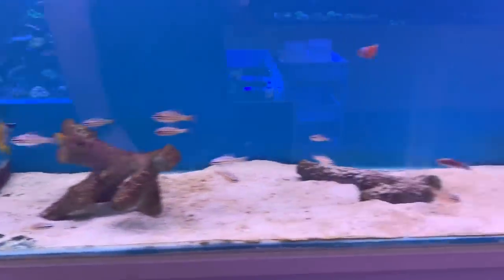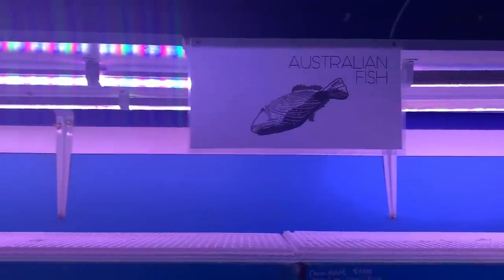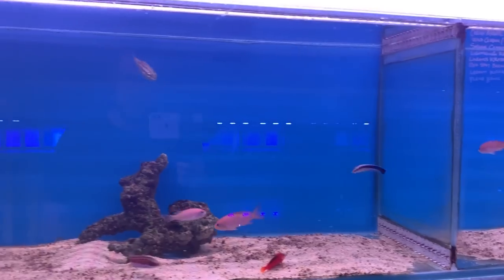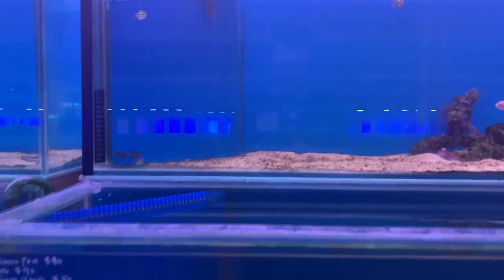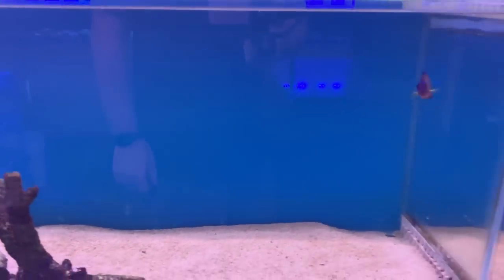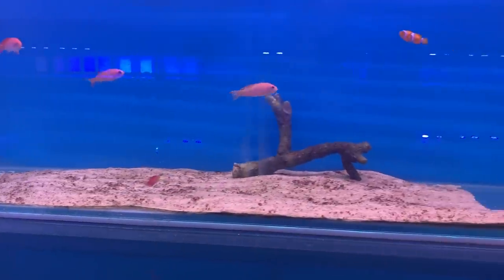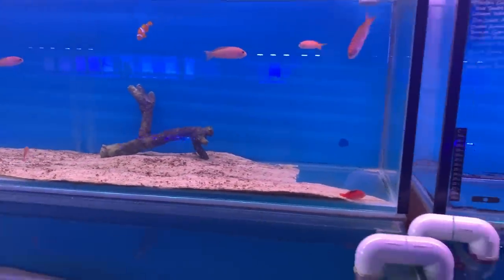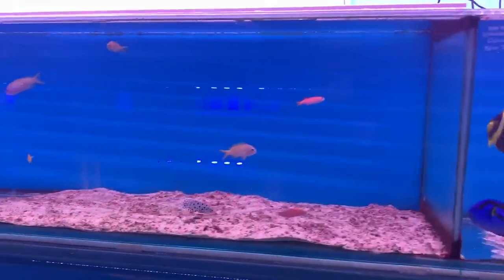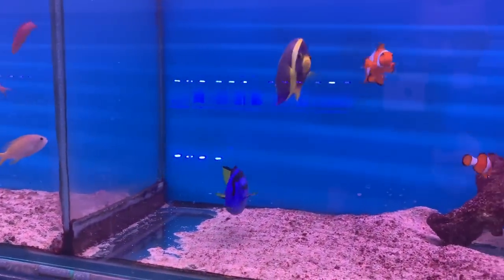Now we're into the Australian fish — ones local to our shores. It's great that they're separated out. You can see a flame hawk, some anthias, a cleaner wrasse, and some other types of wrasse. There are also some anthias — possibly disbars — clownfish, another flame hawk, a scribbled angel, clownfish, and a blue tang in another section.